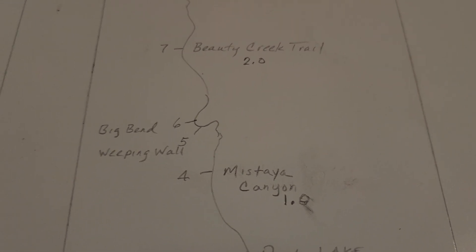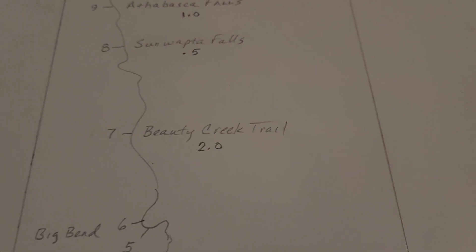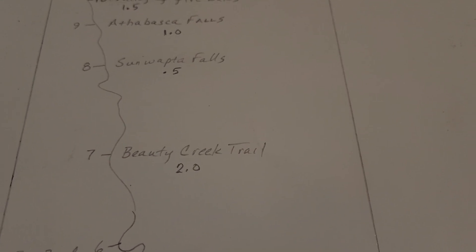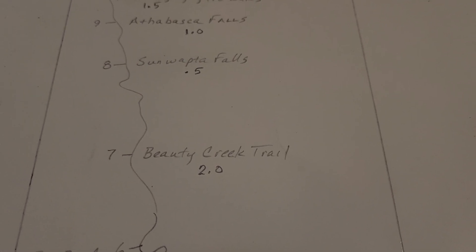Weeping Wall, Big Bend — it's just on the road, we see it as we come through. Beverly Creek Trail — spectacular, kind of off the beaten path, small hike, but you can easily spend two hours there. Beautiful.